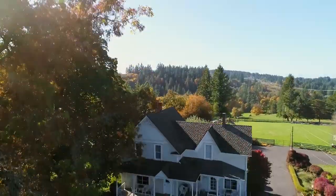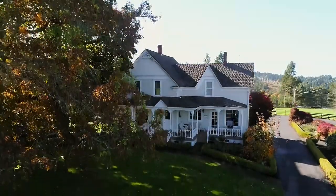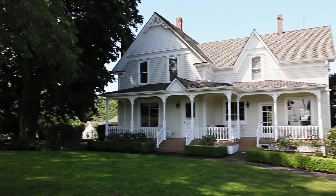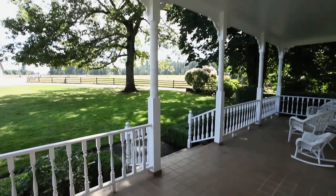Classic period details are reflected throughout this 3-bedroom, 2-bath, 2,000-square-foot charmer. It has a recently updated interior, exterior paint, and heating system.